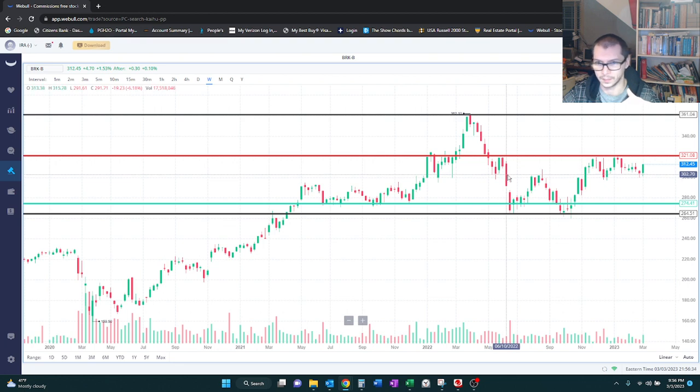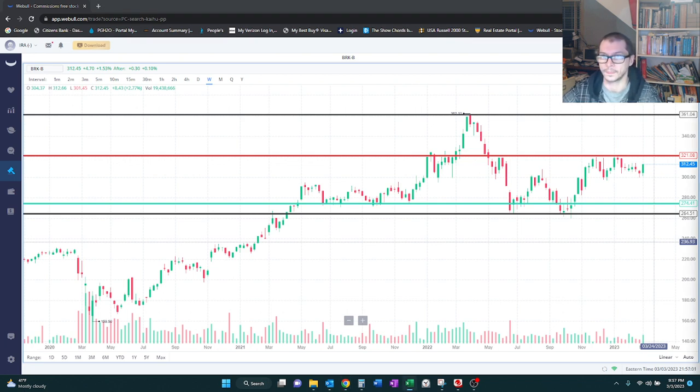It must've had bad earnings in the second quarter because it came crashing down. Then more recently, from about November 2022 through January 2023, it was acting as resistance again. So if you can get it close to that $321 mark, that would be a good time to sell. If you can get it at $274 and sell at $321, that's about $50 per share — not bad.